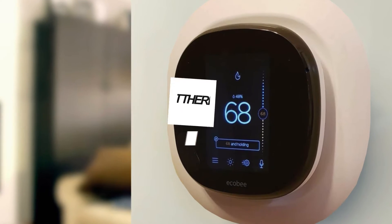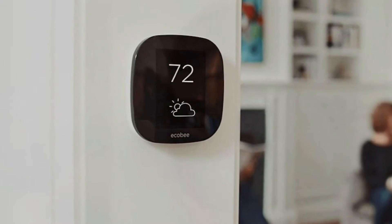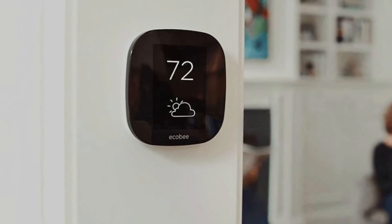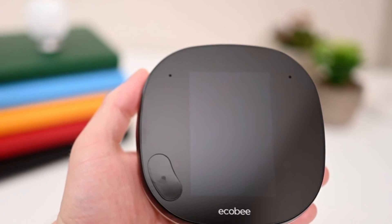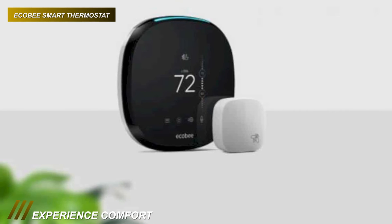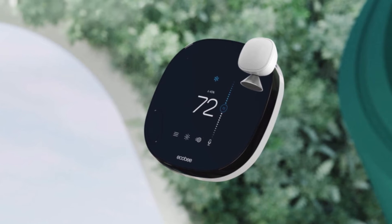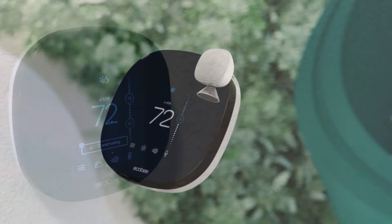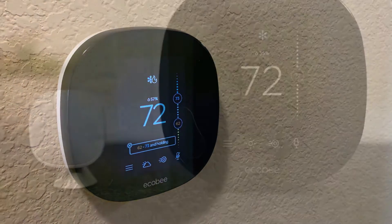If durability is your primary concern, then the next product would be an ideal choice for you. This smart thermostat features a 3.5-inch LCD color touchscreen with 320 by 480 resolution and provides energy-saving temperature control for your home. Its built-in microphone and speakers enable two-way communications. And it is equipped with far-field voice recognition technology, which allows you to hear from across your room. Plus, its included smart sensor can detect hot and cold spots and occupy a space to maintain comfortable temperatures.